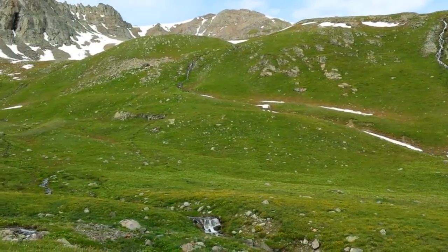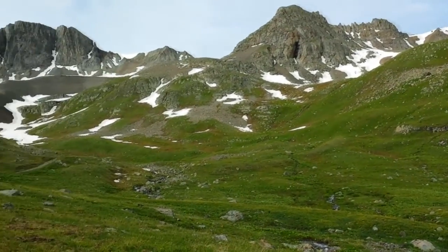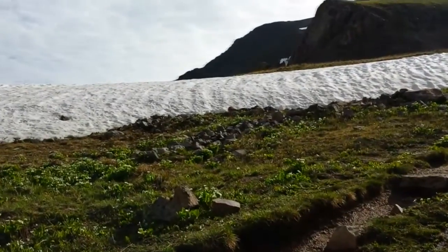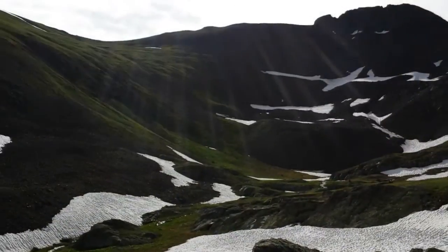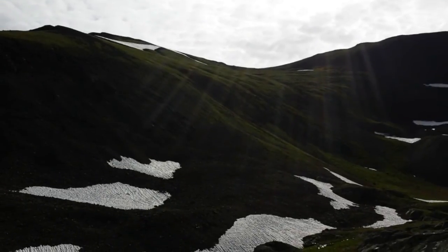July 13, 2015. I'm in American Basin and I'm on a trail to the summit of Handies Peak. The trail goes up that beautiful green slope there.